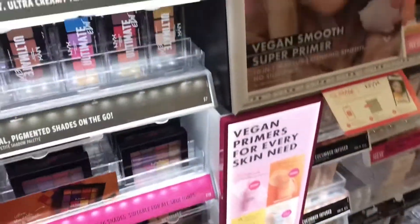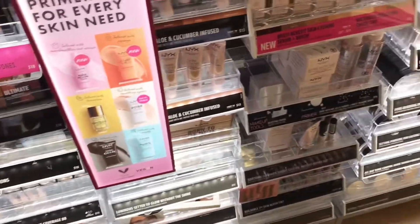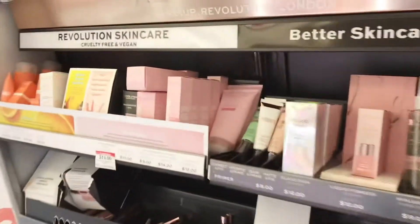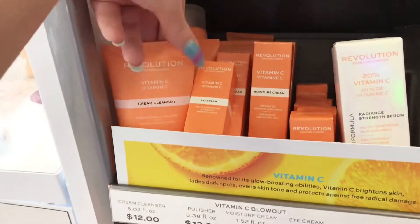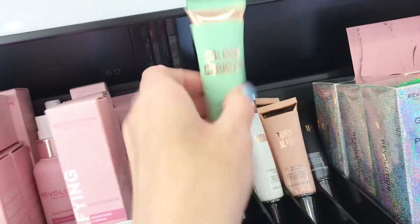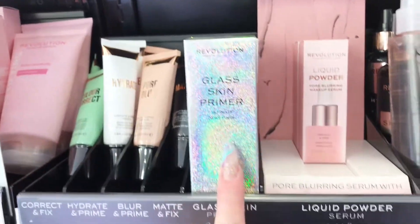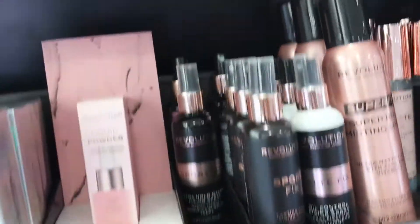Moving on over, this is the NYX Ultimate Eye Palette. They did have some more face products, and then this is the Makeup Revolution side. This is all the vitamin C stuff — I do have a few of these products that I picked up at my local Target. These are all primers and mattifiers; this one here is the color corrector, and they have two other ones. Right there is the glass skin primer — that's not supposed to be there.